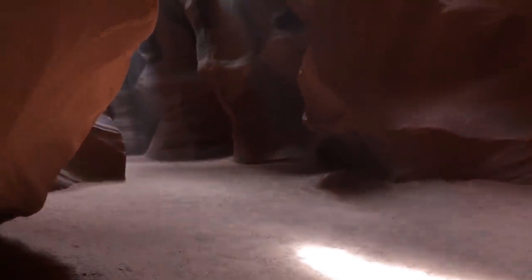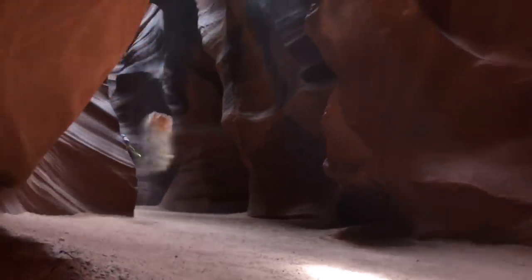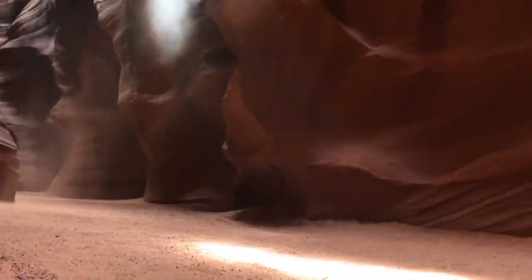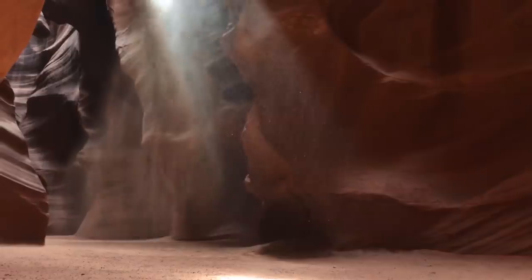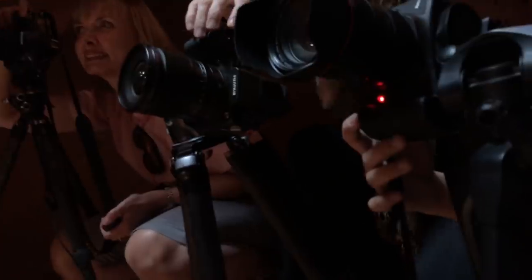They're throwing dirt at us now so that we can get this shot — look at this. They had this entire experience planned to the absolute second. As a businessman, I have to admit I'm very impressed that they could cram that many people in there; they had to be making so much money. And to be honest, the photographs in there do look great. I see a little dirt on your lens, Aliyah.